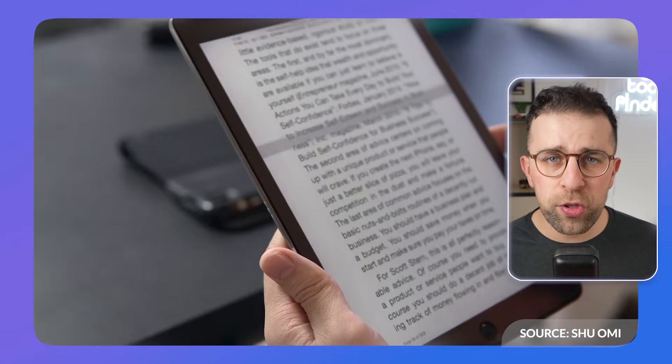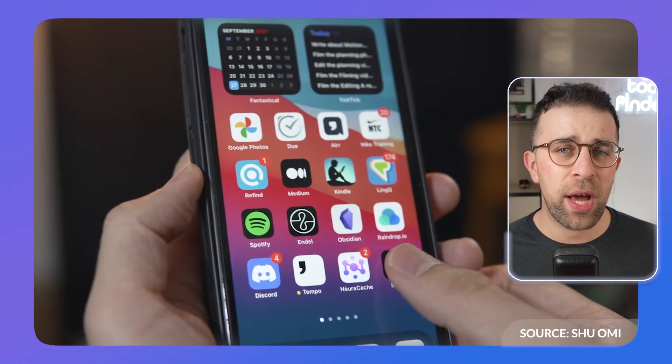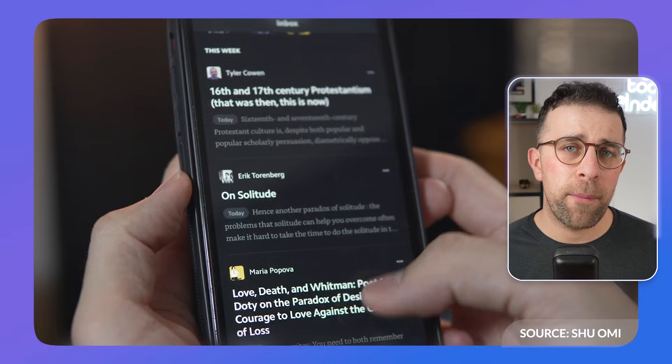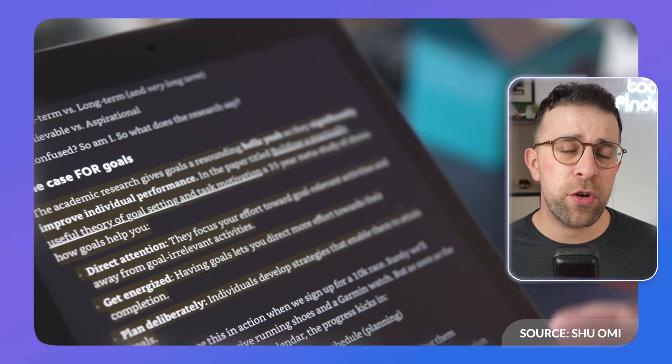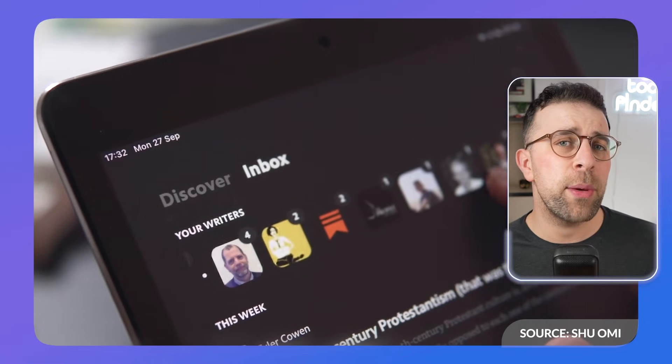Next up is Matter, available on the browser and through iOS as well. It's a beautiful application that a lot of people tend to like for newsletters and articles. It allows you to clip things and bring them directly into the app, but also have newsletters arrive there too. It's a beautiful experience and a lot of people like it for its aesthetic appeal.